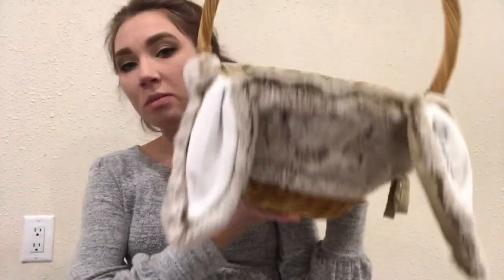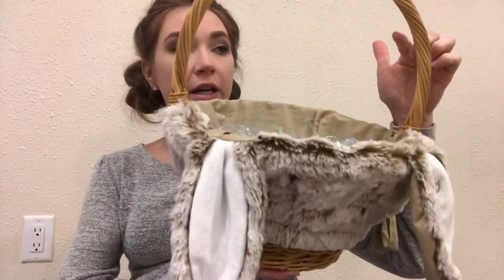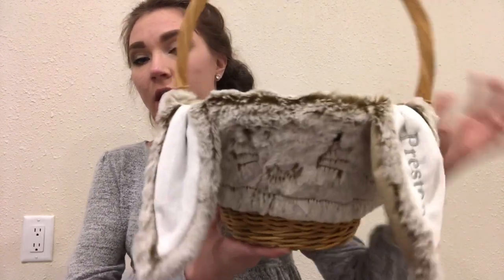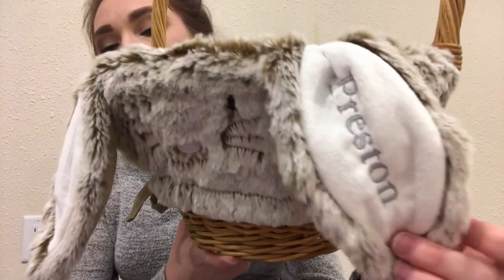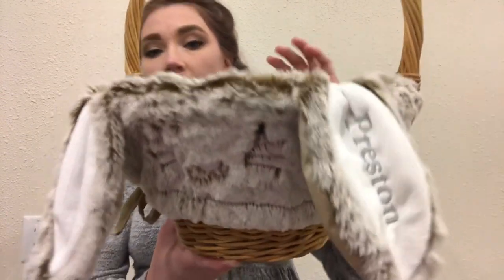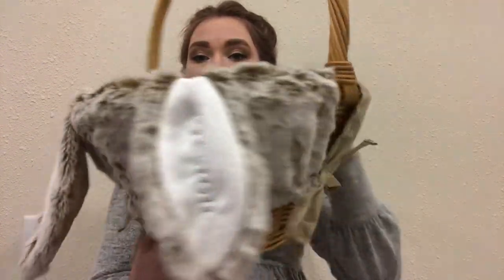I'm going to start with Preston's because he is obviously the little baby. This is his — it is the small size Sabrina basket with the small bunny liner. And it is the taupe bunny. He also has the gray font. It says Preston. And I just think it's super, super cute.